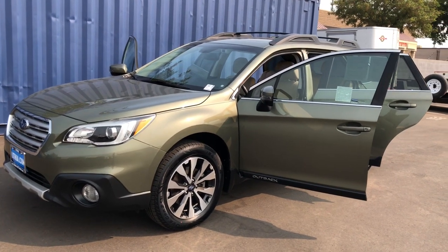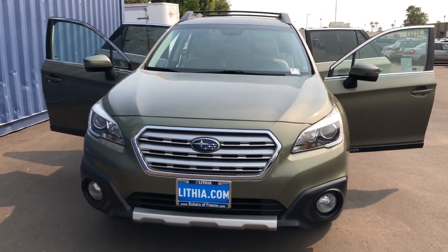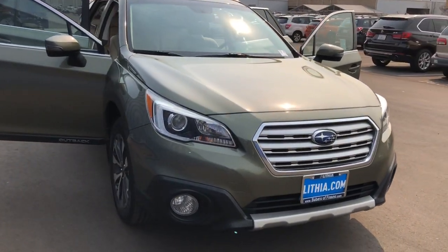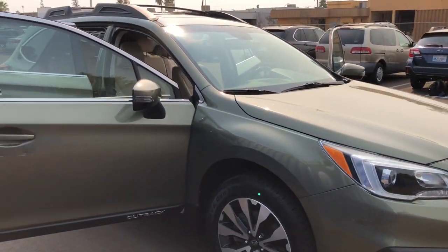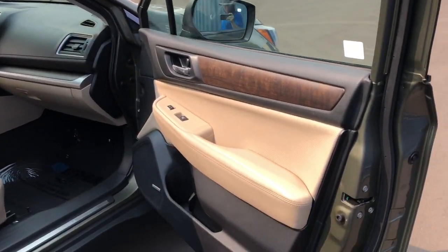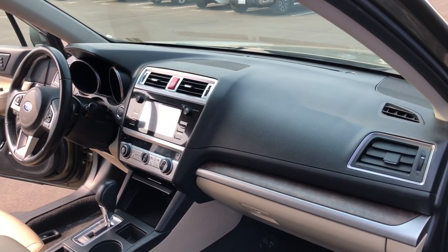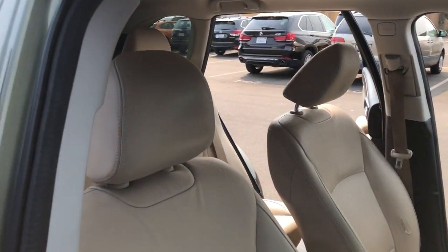Picture yourself in the 2016 Subaru Outback. With less than 70,000 miles on the odometer, this vehicle stands out from the rest. Get outside and explore in comfort in this feature-rich Outback. Rugged, safe, and built to last, this capable compact SUV is your reliable partner on every adventure.